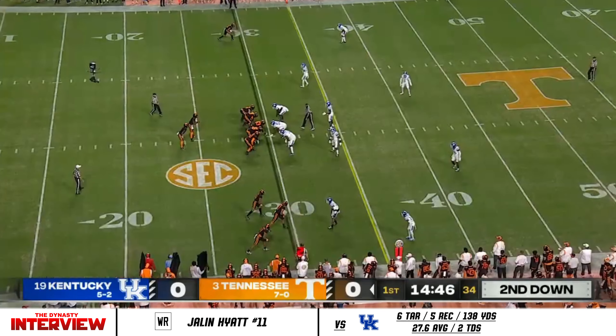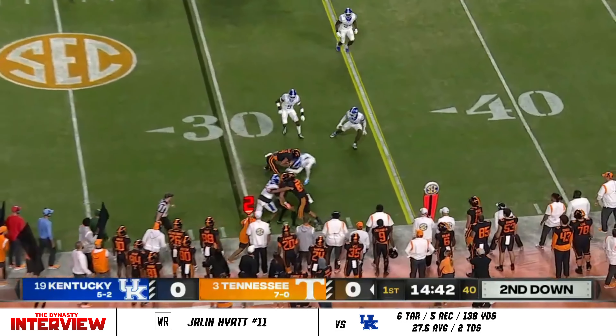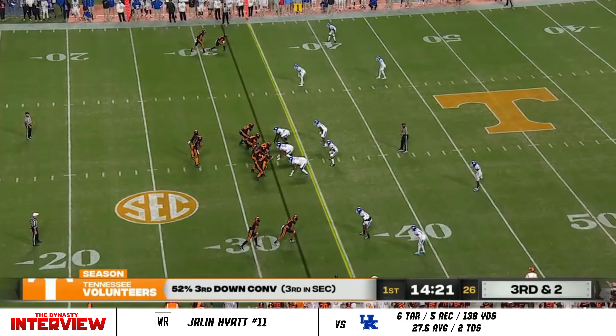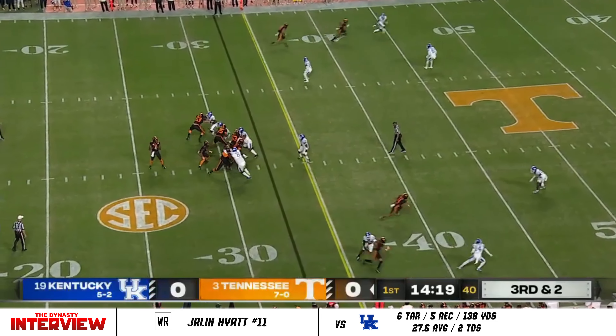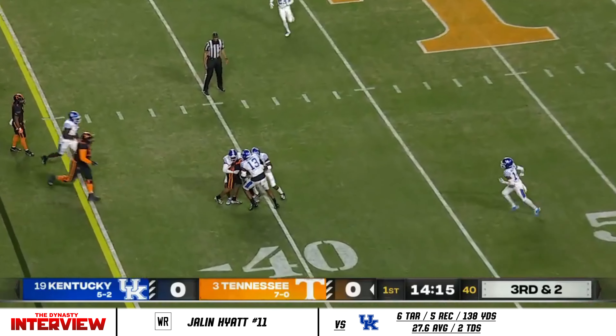Big physical receiver that they would get the ball — that's what Kentucky's trying to guard against. On third and two, Hooker from the pocket delivers a dart across the middle and it's caught for a first down.